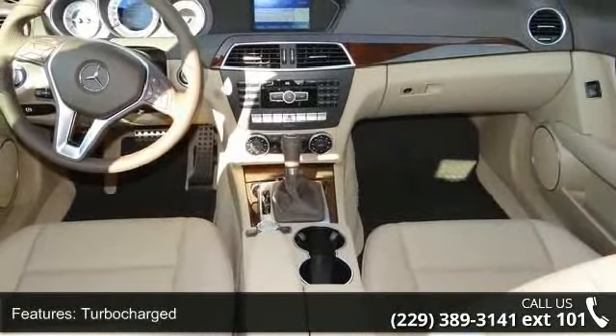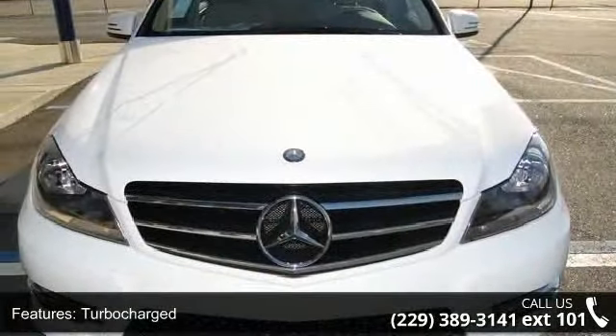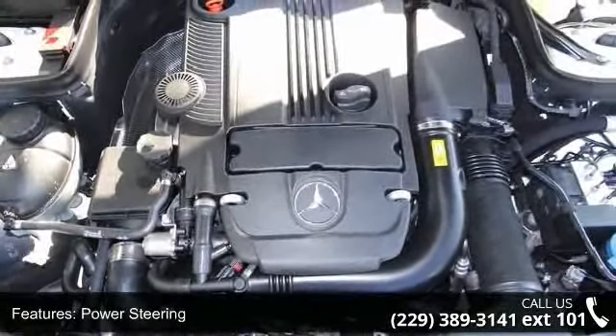Some of the top features included with this vehicle are MP3 player, CD player, multi-zone AC, rain-sensing wipers, power steering, engine immobilizer, and power passenger seat.